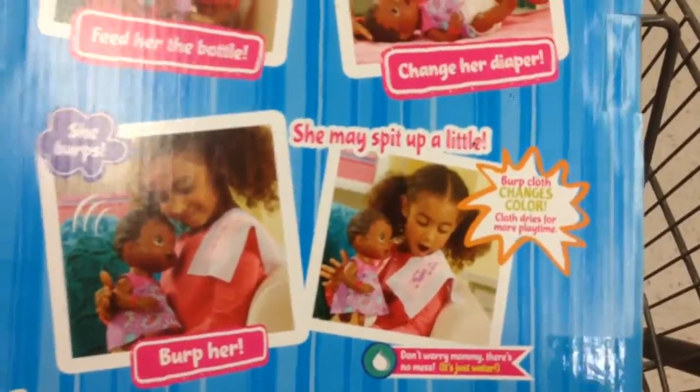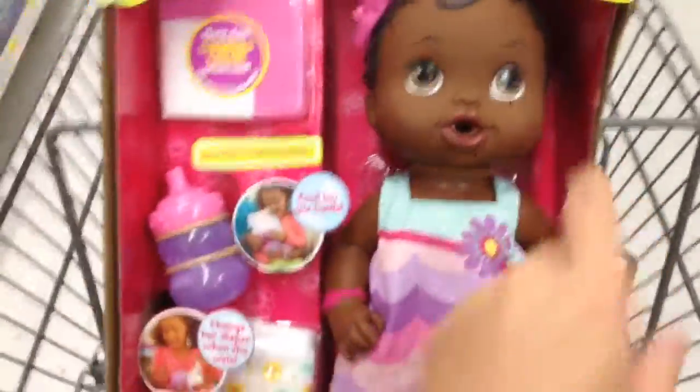So she drinks, she wets, she burps. Oh my gosh, and it changes color when she spits up. Oh my gosh. Super cool.